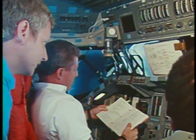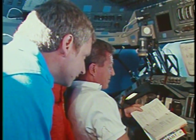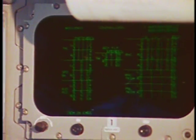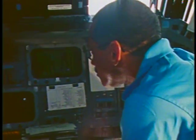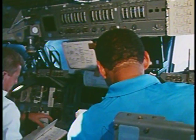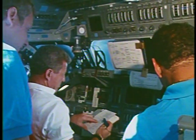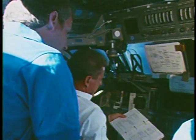On the day before entry, we go through a series of tests called Flight Control System, or FCS Checkout. What Loren, Steve, and I were doing was going through various tests of the hydraulic system with the auxiliary power unit running, actually firing the RCS jets to make sure they all operated properly and that all systems would be go for entry day. Our FCS Checkout went very, very smoothly with only very insignificant anomalies which we had seen before on previous flights.